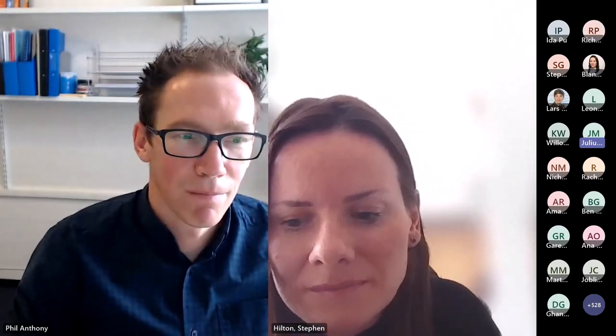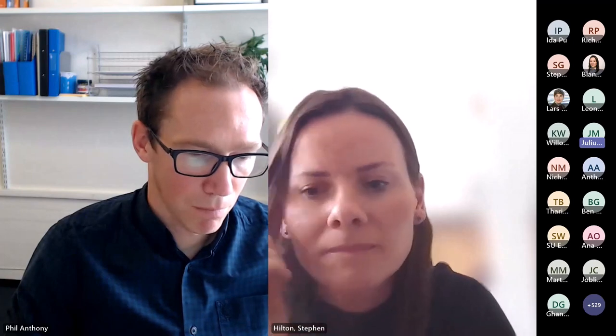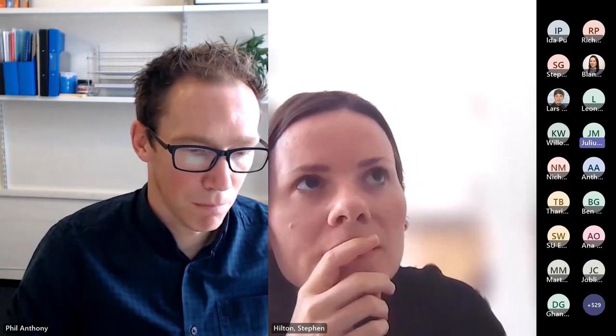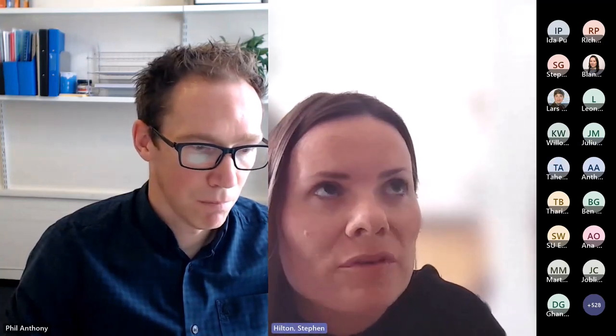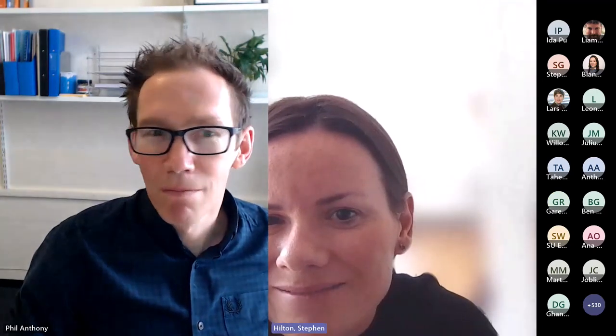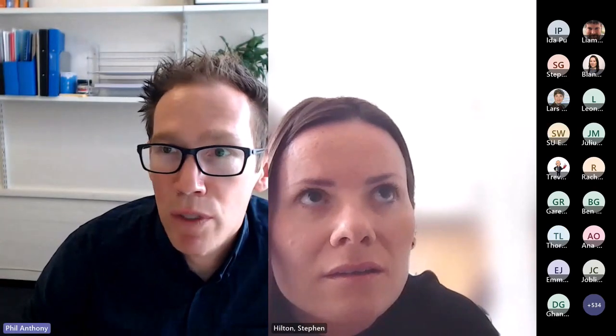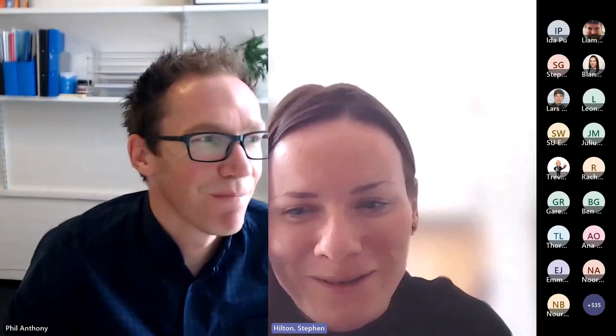Julius raised two points: first, that this technology might cut lecturer jobs because you won't need as many lecturers if the system is effective; and second, the issue of AI hallucination in generated content. Steve's presentation will address those questions in more detail, so I don't want to repeat what he's about to say.